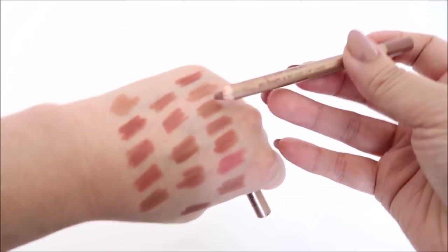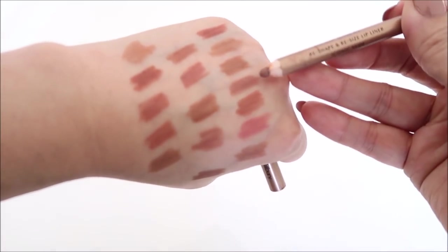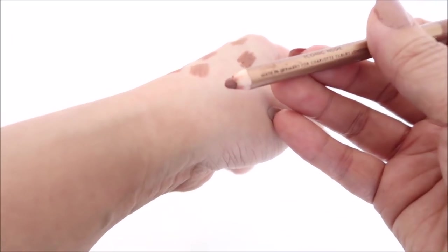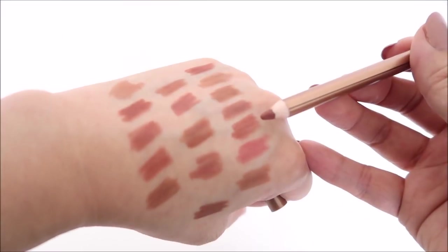This is Charlotte Tilbury's Iconic Nude. It's a much smaller pencil — I've used it a lot and I really love her formula. As you can see, the wood casing looks very clean.